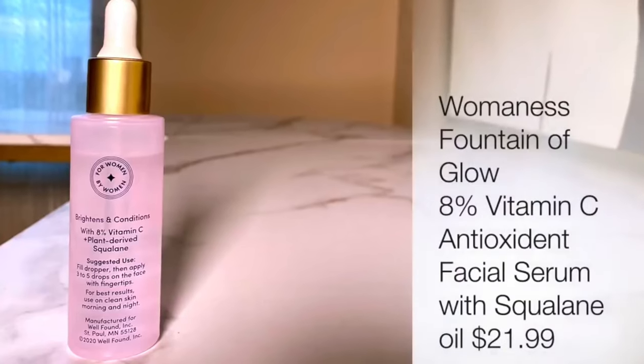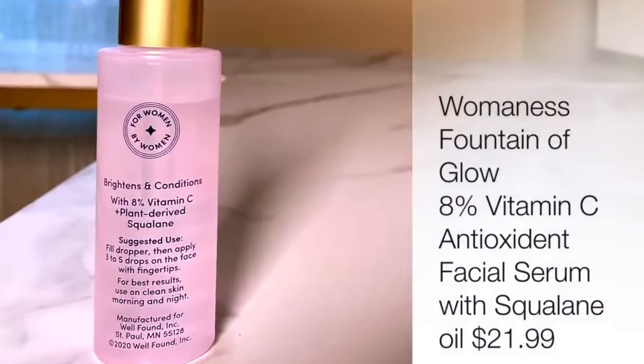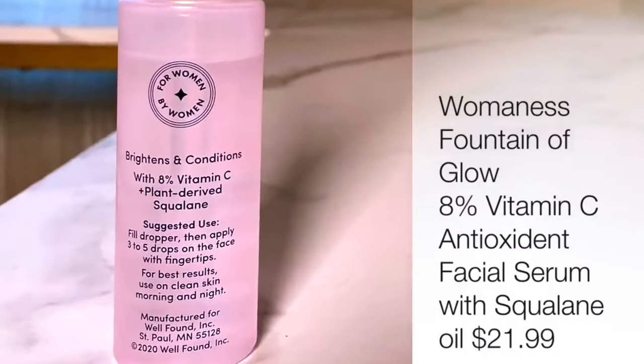It's called Fountain of Glow Vitamin C Facial Serum. It has 8% vitamin C and plant-derived squalane, which is an emollient to help moisturize.